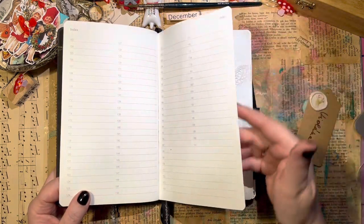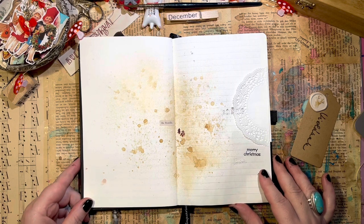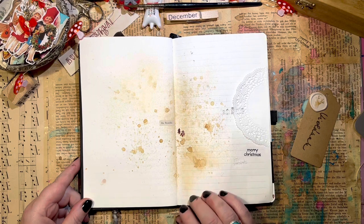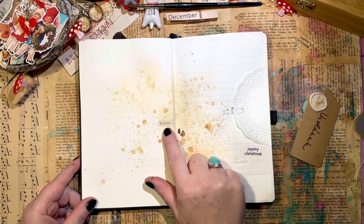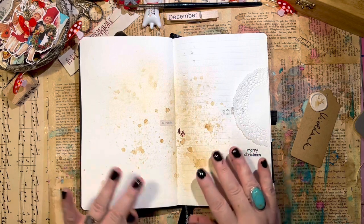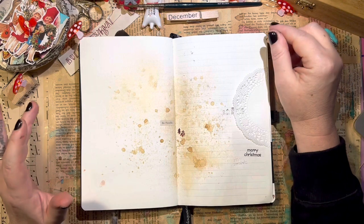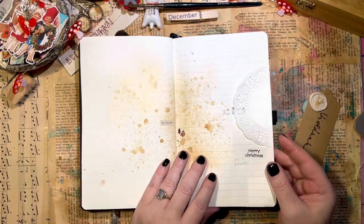Let's see how I already added some personalization. This is my first double-page spread and it's about Christmas. I colored it with some Nescafé coffee and a doily. I drew two Christmas trees, and there's a French word here — I think it means 'in the family.' This page represents for me the calmness and loveliness of Christmas, because even though the world outside is busy and hectic, when we get home within the family, everything is nice and calm.